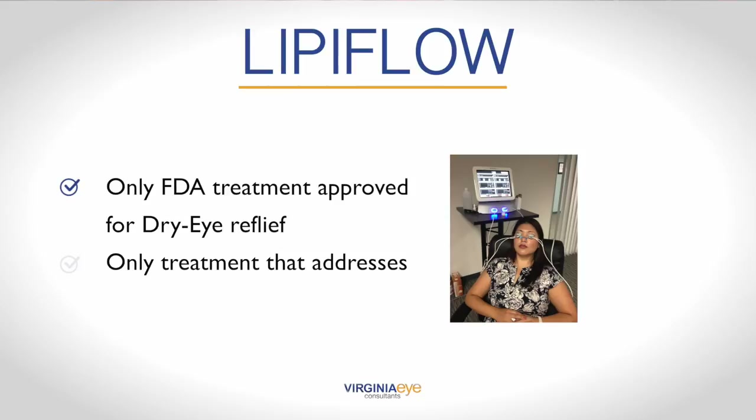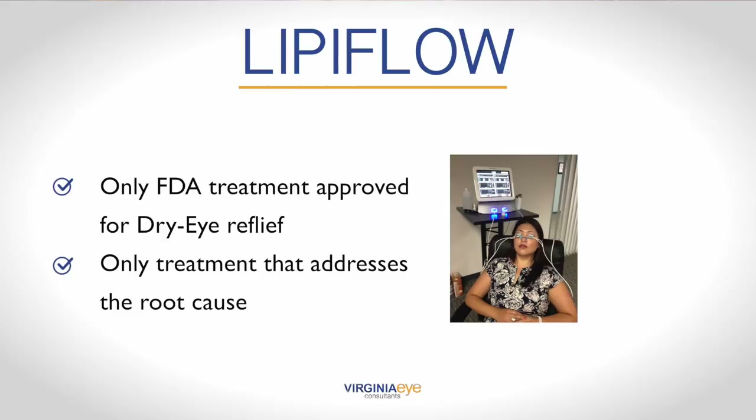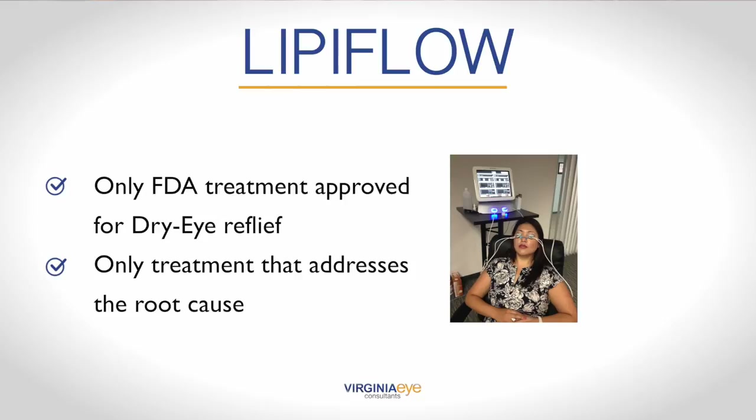And finally, there's Lipiflo, the only treatment approved by the FDA for long-term dry eye relief. Lipiflo is the only treatment that addresses the root cause, not just the symptoms, of evaporative dry eye by treating chronically blocked meibomian glands. If left untreated, the blockages prevent the eyes from secreting enough oils to maintain optimal tear consistency. Opening and clearing these blocked glands can allow them to resume natural production of the oils needed for a healthy tear film.